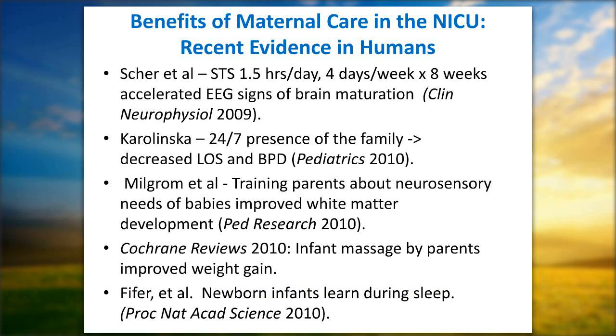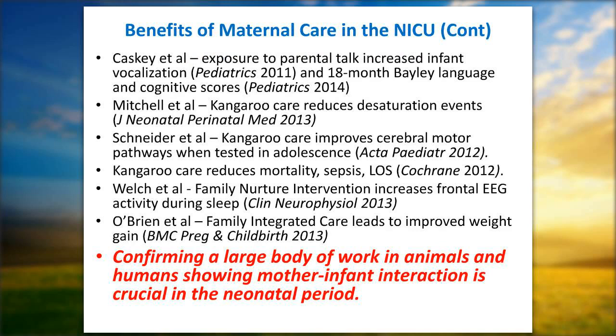There is solid evidence that skin-to-skin care and maternal care are highly valuable. Dr. Shear from Rainbow Babies showed that skin-to-skin care one and a half hours a day, four days a week, for eight weeks produced accelerated brain maturation demonstrated by EEG. A Karolinska study with a new single family room design allowing 24-hour family presence showed decreased length of stay and rates of bronchopulmonary dysplasia. Another study showed that just training parents about the neurosensory needs of their baby improved white matter development at term equivalent on brain scans.